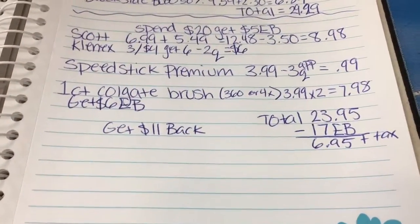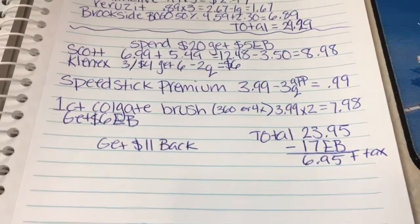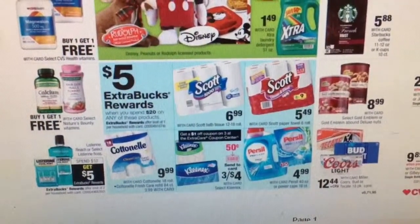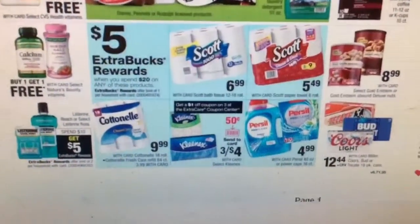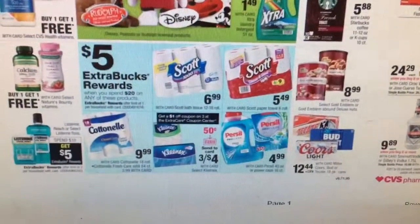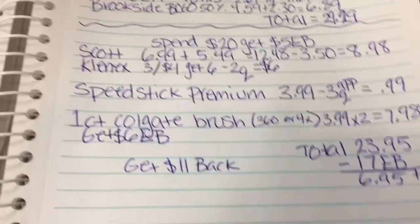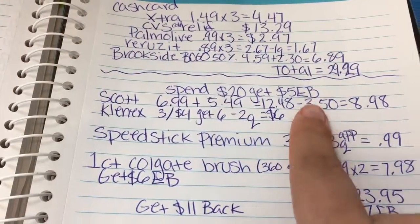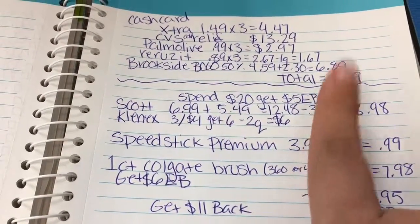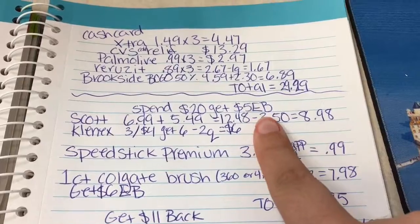Moving on to what I am going to do — the Spend $20, Get $5, which is right here. It's the Scott, Cottonelle, Kleenex, and Purell. For me to get up to $20, I'm going to do one Scott toilet paper and one Scott paper towels, and then three of the Kleenex. I have a $3 off two coupon that I haven't used yet — it doesn't expire until around the 17th — and then I have a $0.50 off one, and I'm trying to hunt down another $0.50 off one. If I don't find it, I'll pay $8.98 for both Scotts.